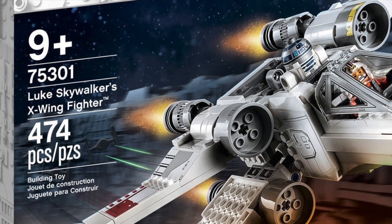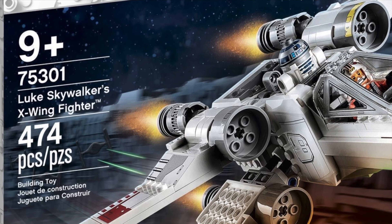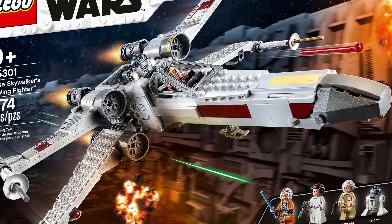Set number 75301. It has 474 pieces. It will cost $50, 50 euros and 45 pounds.